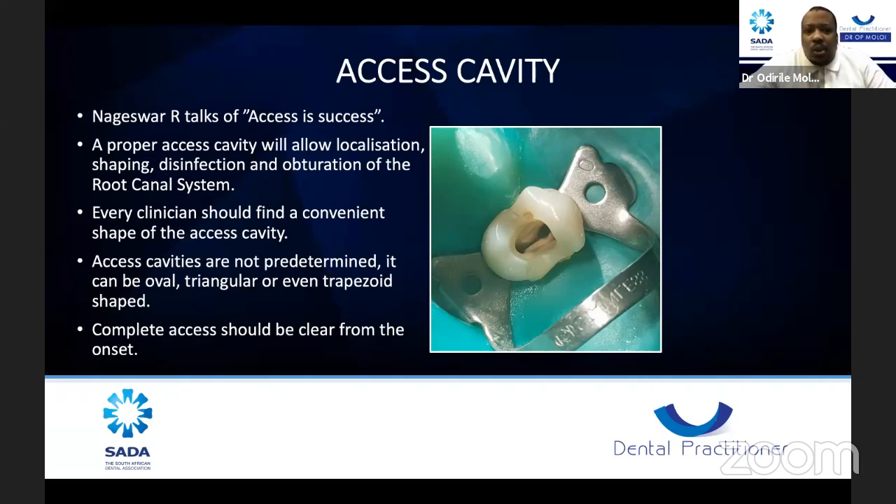In endodontics, the basics and your mindset matter. Most errors we make in endodontics happen because we are stressing, rushing, or there's pressure at reception with other patients waiting. Always make sure your mind is clear from the onset before you approach these cases. When you rush into these cases, you tend to create a lot of errors.